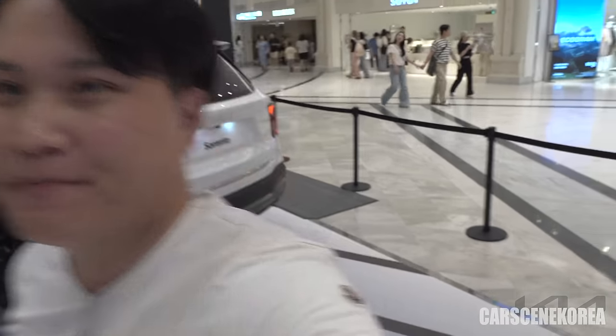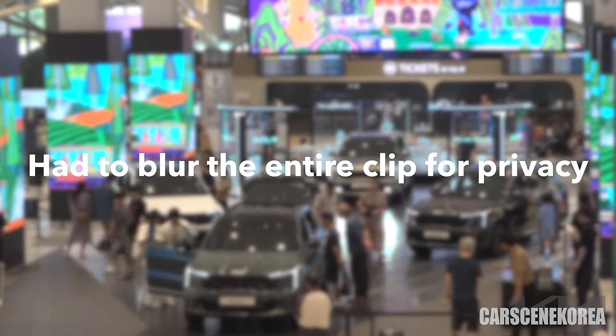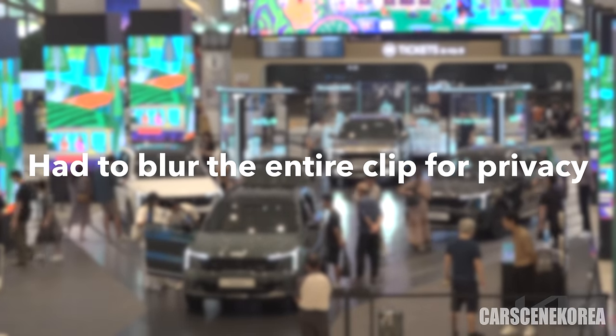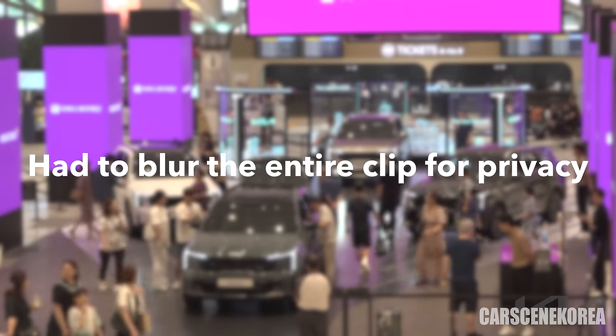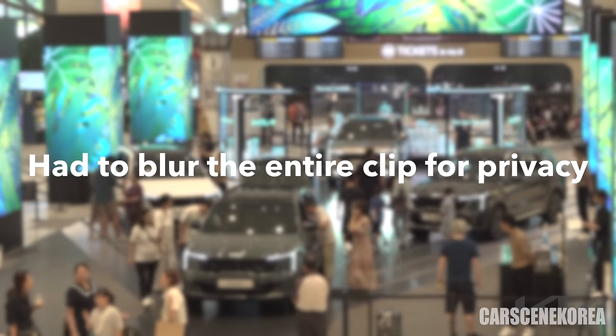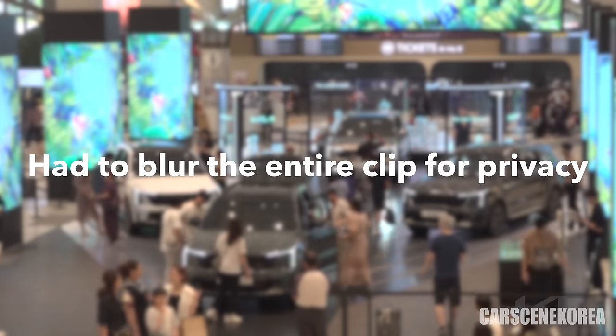So that's it for today's video with the 2024 facelift Sorento. Don't forget to subscribe and like Cars in Korea if you did, and I'll see you in the next video hopefully with a test drive of this car. Now let me quickly get some specs and numbers out of the way. Sorento currently has the same lineup as the previous model — that is the 2.5 turbo, 2.2 diesel, and 1.6 hybrid.